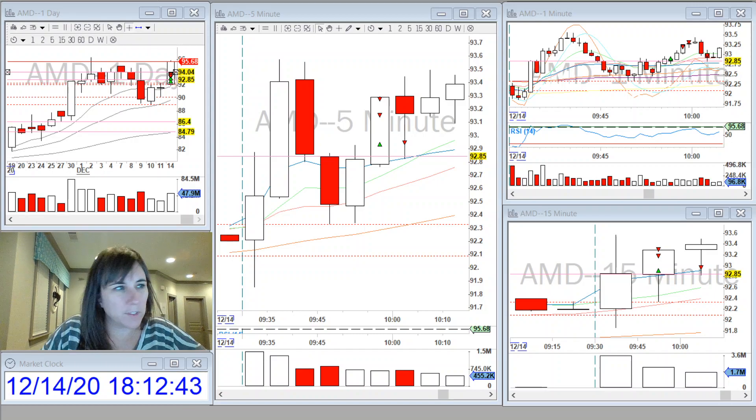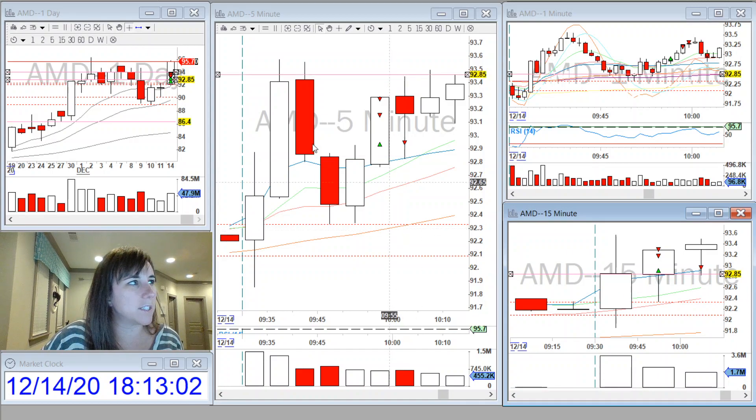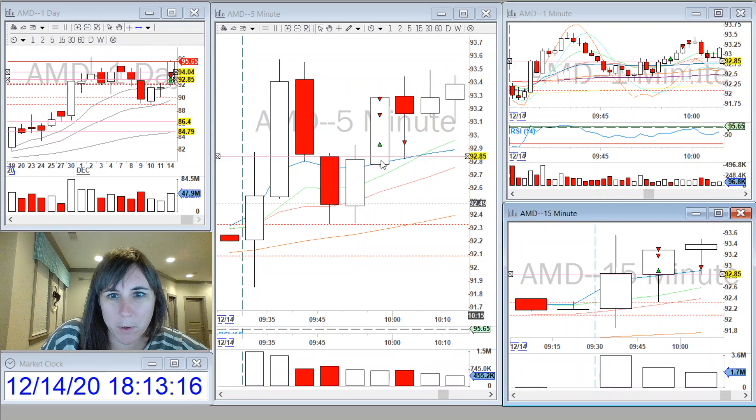I saw the first 15-minute candle close, and it was quite strong this morning. When I look for a 15-minute opening range breakout, I often look for it to find support from a certain level, usually the VWAP. But here on AMD, it found support off of the previous day high. So once it came and tested the previous day high, and then you have this five-minute candle that closed above the VWAP, it pulled back and pushed through this other level I have marked from the daily.